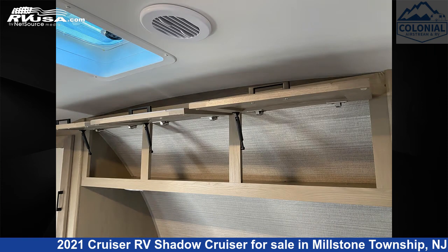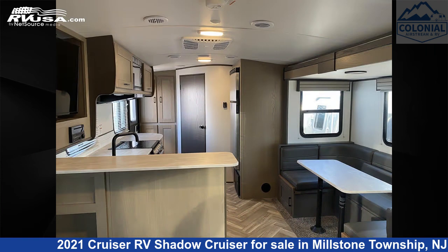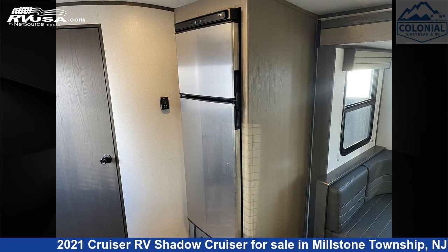The unloaded weight of this 2021 Cruiser RV Shadow Cruiser Ultralight SC225RBS is 4725 pounds.